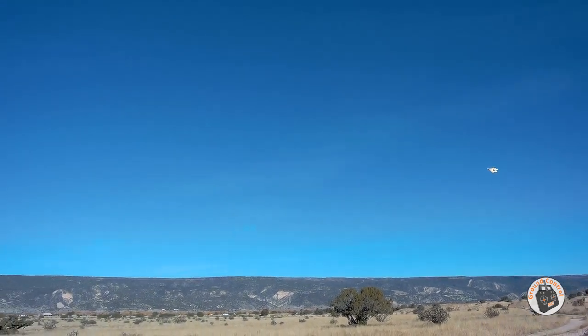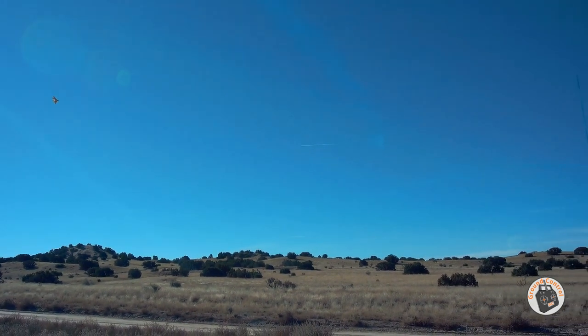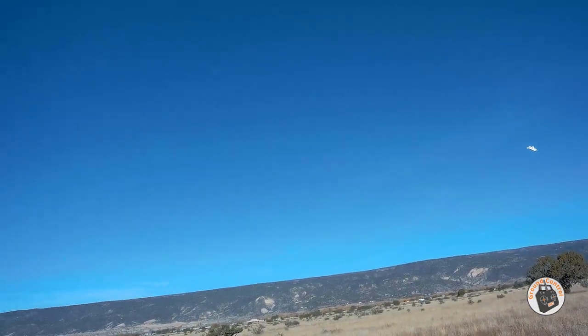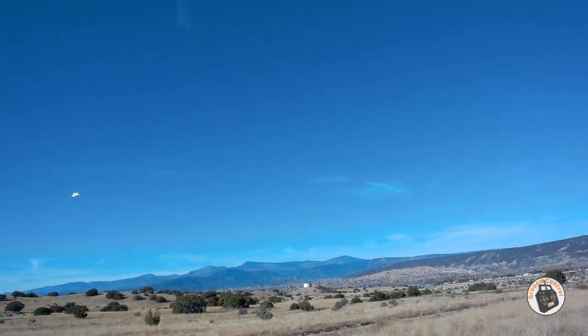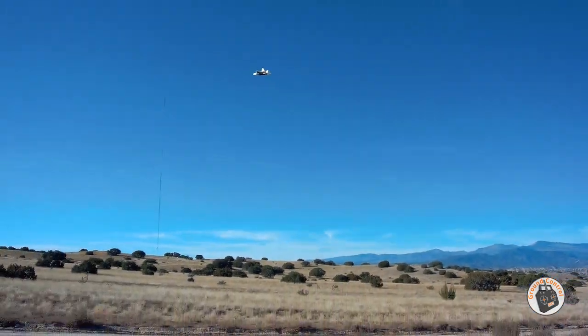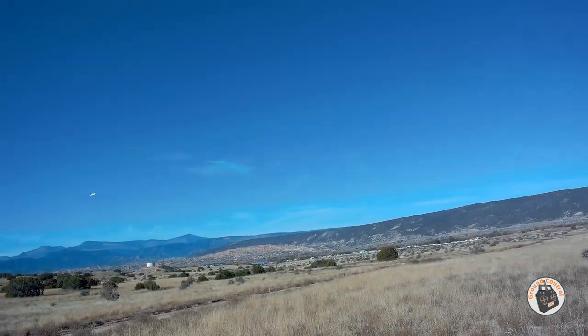That was a close one — a little too low again. I don't know what's the matter with me today, maybe I shouldn't fly any planes today. Watch that car, don't hit the car again — I still can't believe I did that. I don't know how many of you abuse your planes the way I do, but man, am I abusive on my planes.